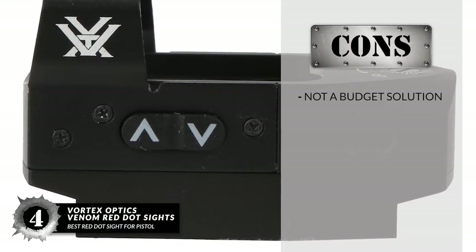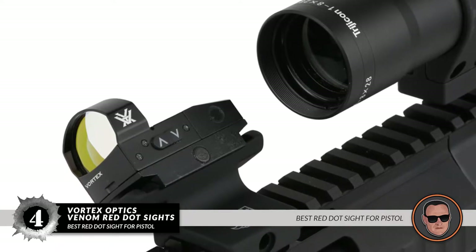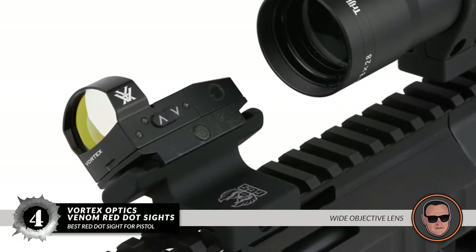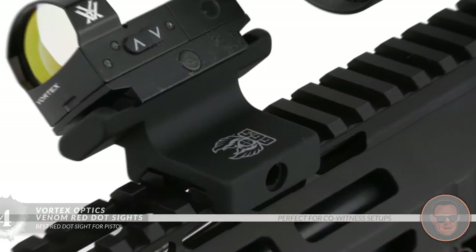However, it is not a budget solution. Bottom line: it's our Best Red Dot Sight for Pistols. It has a wide objective lens for an excellent view, and it's perfect for co-witness setups on pistols or any other gun.